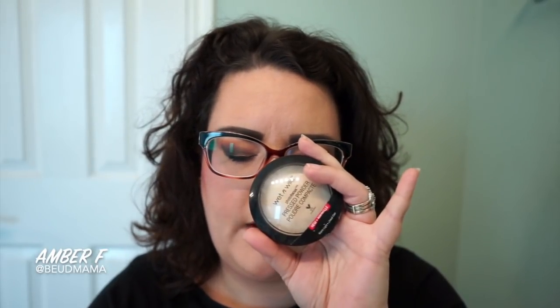After I applied my foundation routine, I would go through and set it with the Wet n Wild Photo Focus Powder in the shade Warm Light. I really, really like this powder. Emily asked if it's quite similar to the MAC MSF Natural — color-wise, they're pretty close.